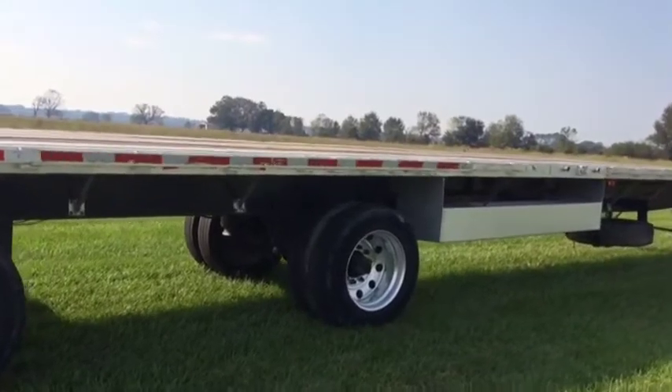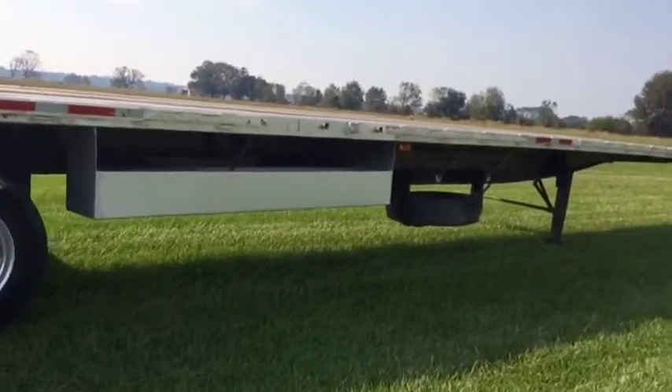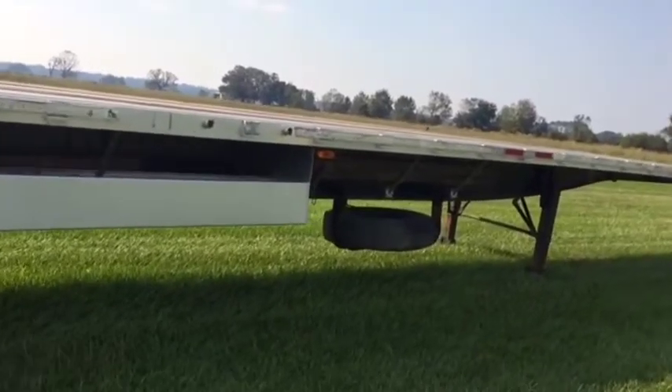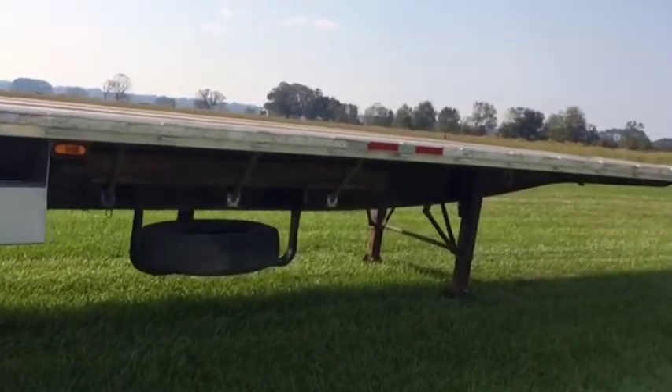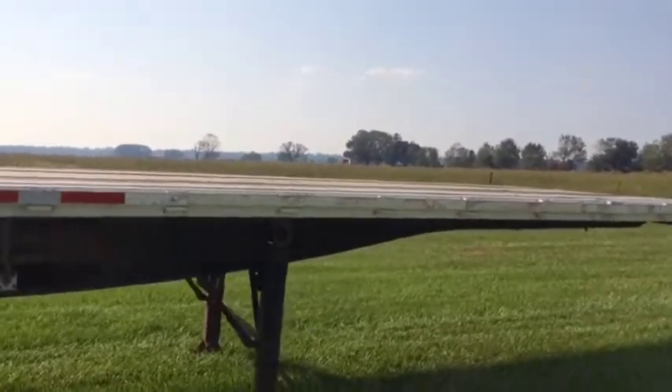You see it's got the board rack right there to put your boards in. Walking on the side, you see it's got a spare tire carrier with a spare tire on it. Walking on the side, you see the trailer's got dual landing gears on top. It's got a metal deck up top. The trailer's 48 foot long.